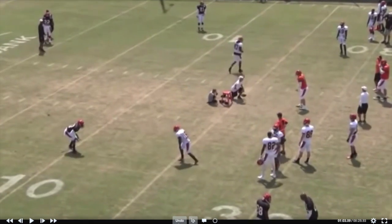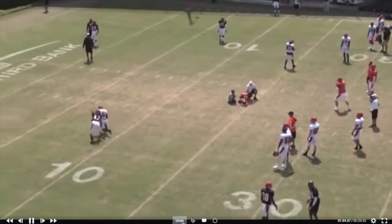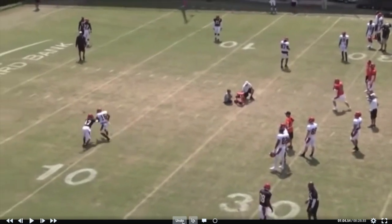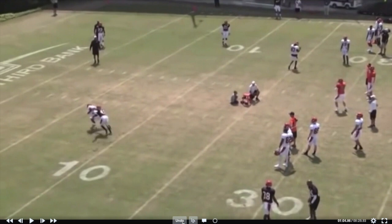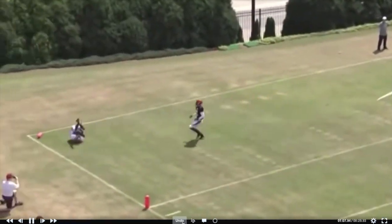Here we are on a corner out — he's going to inside release it. Into the boundary like this, when you don't have as much space, inside releasing is not the worst idea because the DB is going to be thinking post or dig and is going to turn his hips inside — and you can get over the top on him. Hawkins comes off the ball with a little bit of a hesitation, inside release. You see his numbers from the sideline camera — this DB is pushing him in the back, propelling him even further. The DB is off balance because he misses with that push, and Hawkins is just over the top with speed. Great catch.